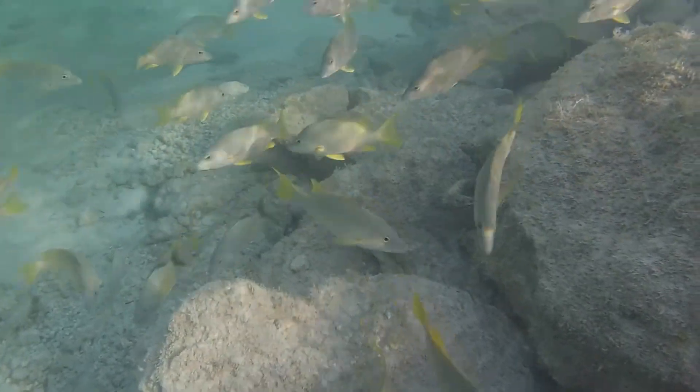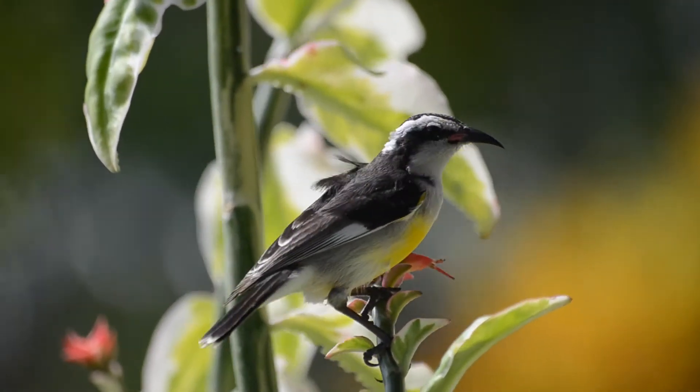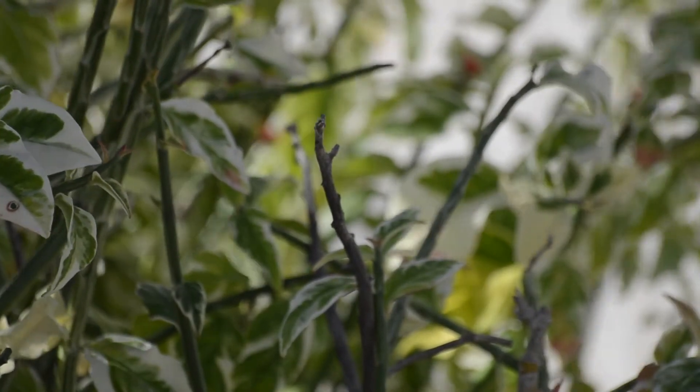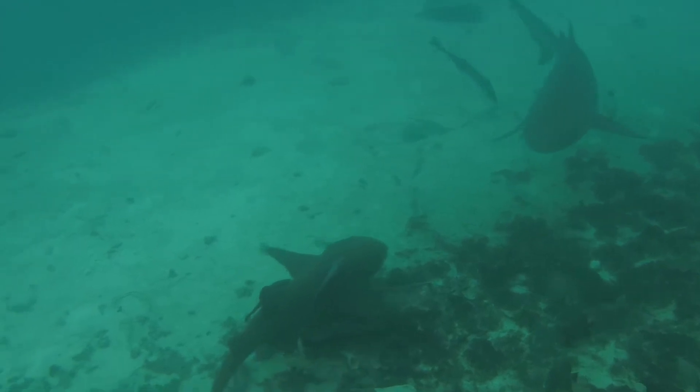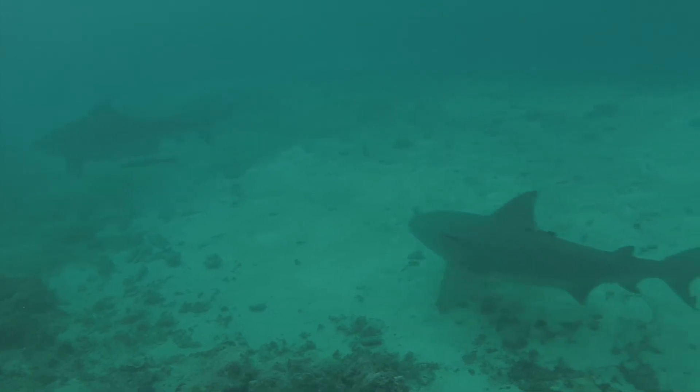Since mangroves are such important tropical ecosystems, it is essential that we understand how climate change will affect the species living within them. This knowledge will help us in our conservation efforts to ensure that places like the Bahamas do not lose their unique flora and fauna.